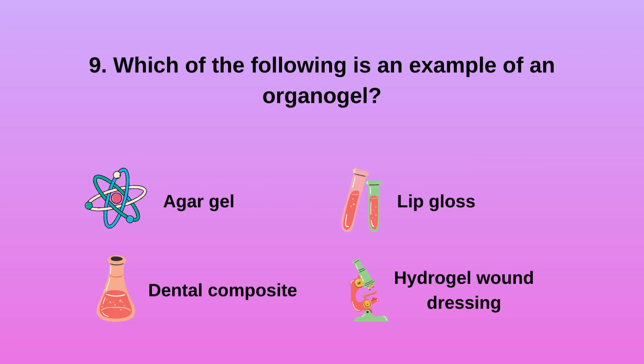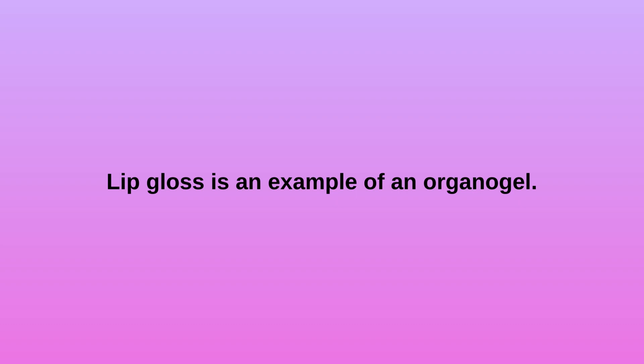Question 9: Which of the following is an example of an organogel? A) Agar gel, B) Dental composite, C) Lip gloss, D) Hydrogel wound dressing. Lip gloss is an example of an organogel.